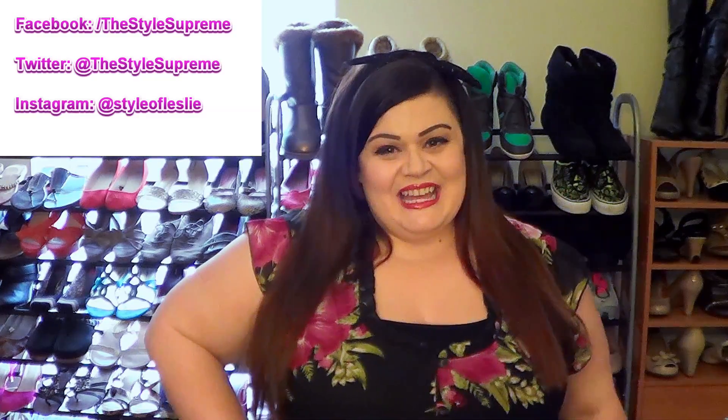Hey guys! Hope y'all having a great day. I just wanted to share with y'all my outfit of the day before I run out the door. Going on a lunch date with my hubby.